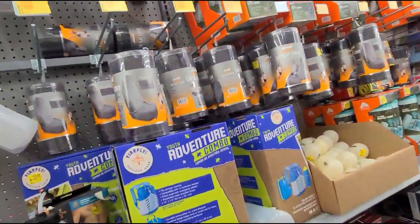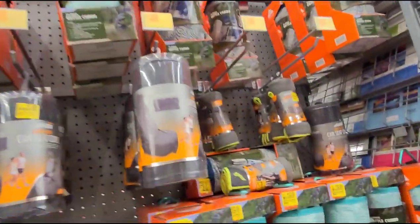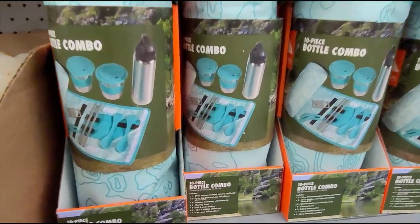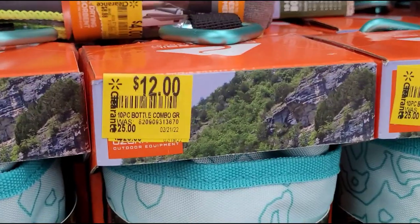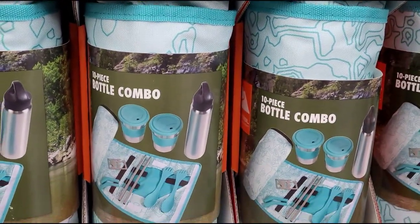Hey guys, welcome back to another video. Hopefully everyone is doing well. I'm here at the clearance section and I want to show you what they have. These 10-piece bottle combos — they have this one on clearance for $12, and it was $25. That is how it looks.